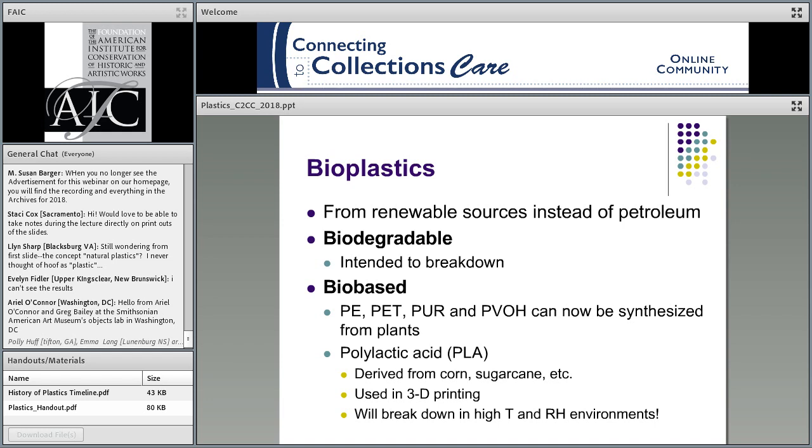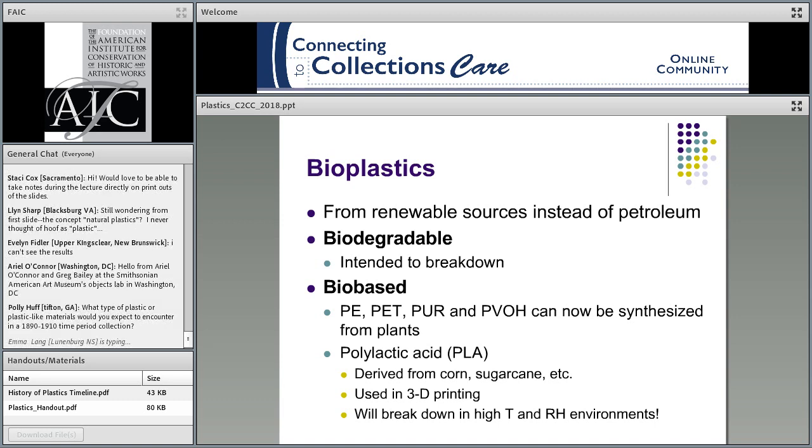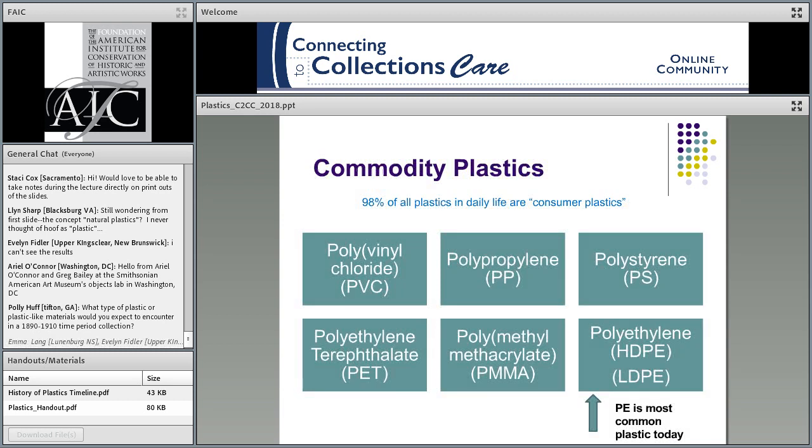Bioplastics are becoming more appealing and common because we want them to come from renewable sources rather than primarily petroleum. Biodegradable plastics seem great because they'll hopefully biodegrade in the landfill, but for museums, that's harder — if they're meant to degrade, how are we preserving them? There are also bio-based plastics synthesized from plant sources. For those involved in 3D printing or with 3D-printed materials in their collection, a lot of that plastic is polylactic acid (PLA), which comes from corn, sugarcane, and other biological sources. PLA will break down at high temperature and relative humidity environments. Knowing what we have in our collection and its aging risks is really important, as is the environment in which we store and display plastics.